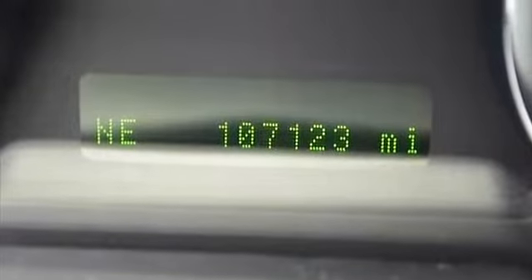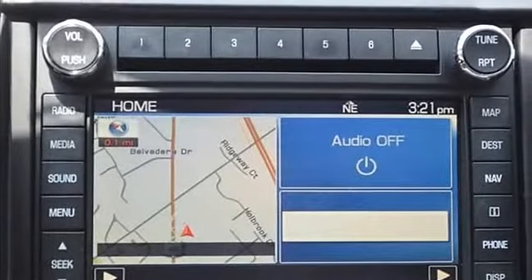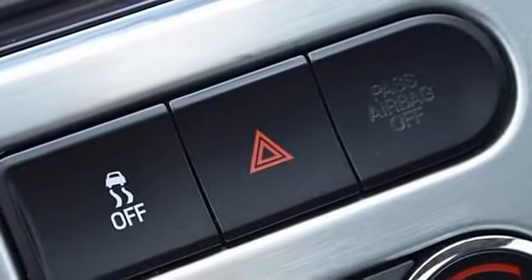Don't waste another minute worrying — this vehicle includes safety features like anti-lock brakes and stability control. This SUV has a sporty look with the rear spoiler feature. Experience continuous comfort with the power driver's seat.